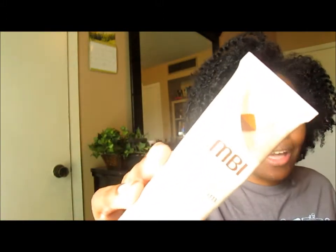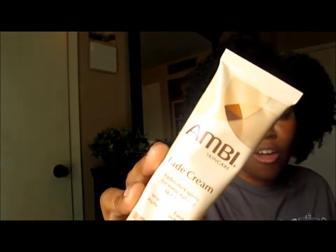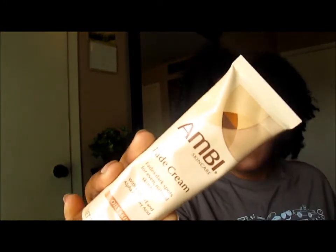Hey! How you doing? You're watching me Liddy Lynn. Today I am doing a video on this Ambi Skincare Fade Cream. Y'all know what it looks like — you've probably seen it or even have it in your makeup and skincare stash.